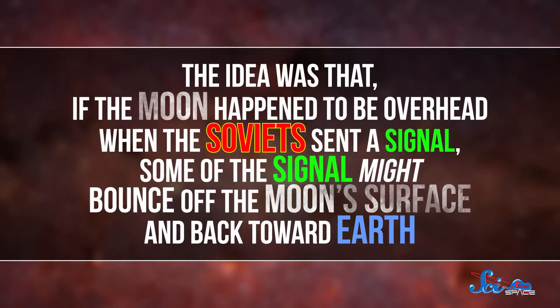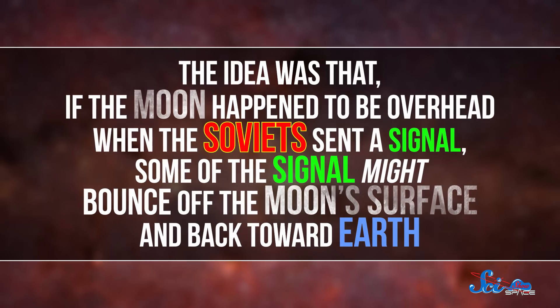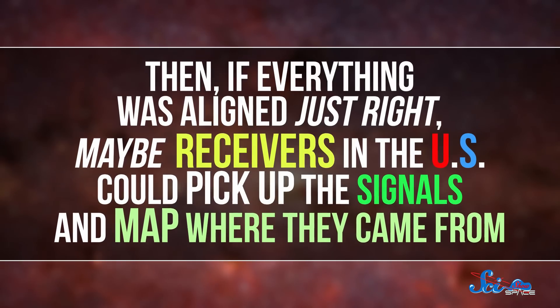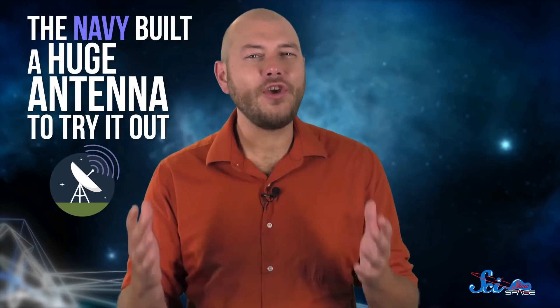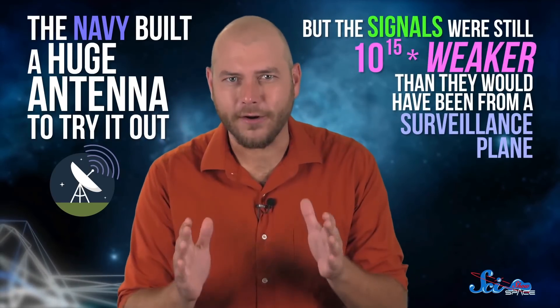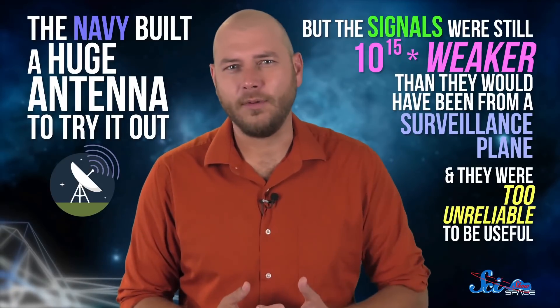The Navy thought they might be able to solve this problem by using the Moon to pick up Soviet signals instead. The idea was that if the Moon happened to be overhead when the Soviets sent a signal, some of that signal might bounce off the Moon's surface and back toward Earth. Then, if everything was aligned just right, maybe receivers in the U.S. could pick up the signals and map where they came from. But the Navy built a huge antenna to try it out and the signals were still a quadrillion times weaker than they would have been from a surveillance plane, and they were too unreliable to be useful.